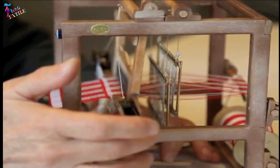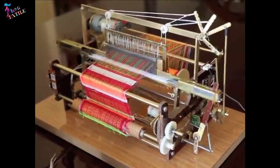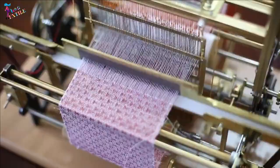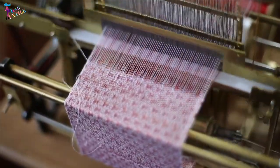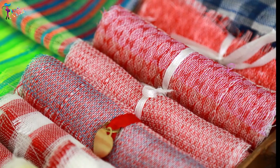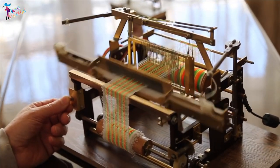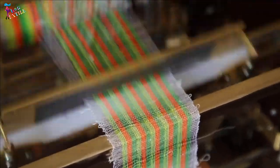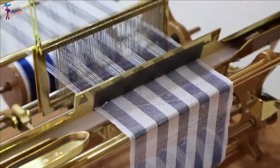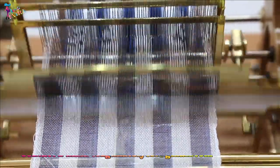He has also created miniature versions of wooden hand looms, shuttle looms, dobby looms, rapier looms, and jacquard looms. They are not mass produced, making them one of a kind. There is nothing similar, nor even a prototype, that can match the quality of his machines. For those interested in purchasing or wanting to learn more about these miniature weaving looms, you can contact us at the email address below.